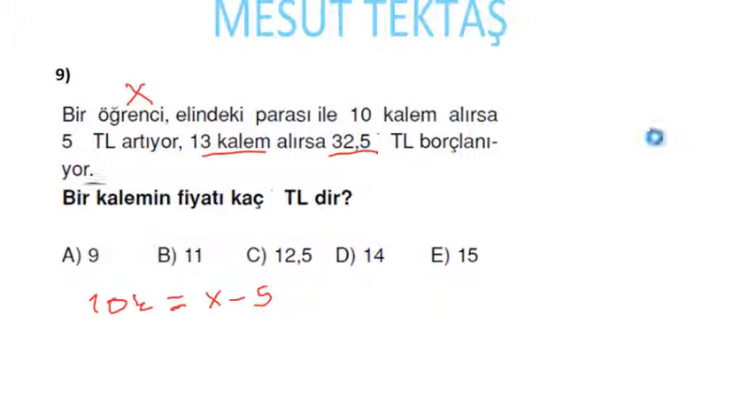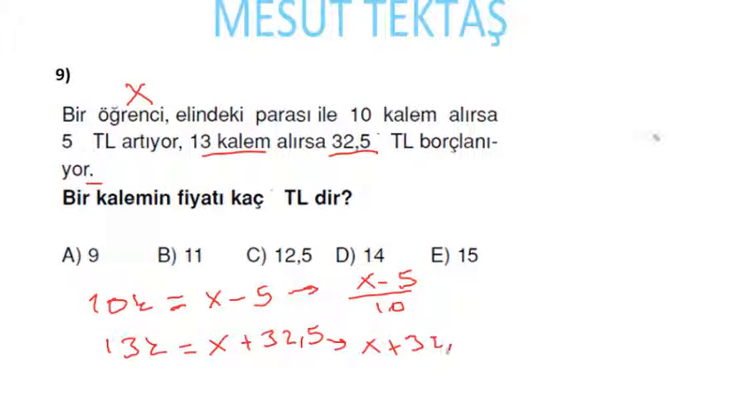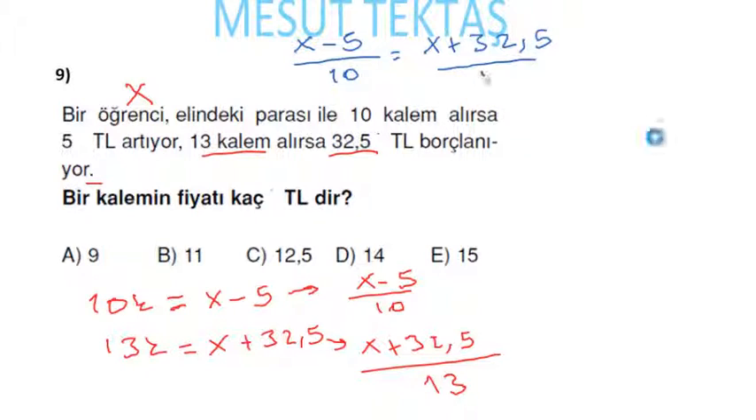13 kalem alırsa 32,5 lira borçlanıyor; yani 13 kalemin fiyatı x + 32,5 liradır. Bir kalemin fiyatı: (x − 5)/10 veya (x + 32,5)/13. Kalemin fiyatı değişmeyeceğinden bunları eşitleriz: (x − 5)/10 = (x + 32,5)/13.